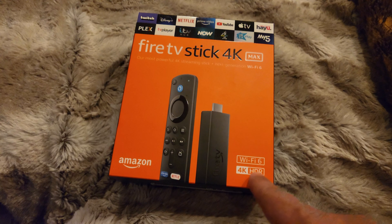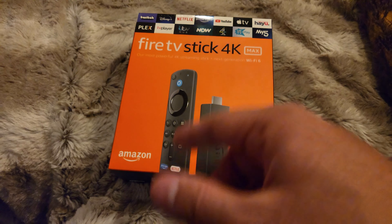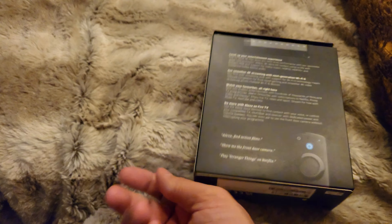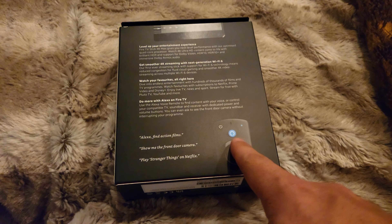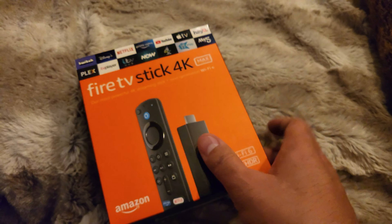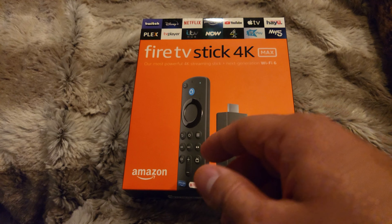4K HDR, Wi-Fi 6 as you can see on the box, along with a picture of the remote. It's got Prime, Netflix, Disney Plus and there's another one. You get a dedicated Alexa button with the blue colour. Everything else is pretty much the same as the previous generation and the lower versions.